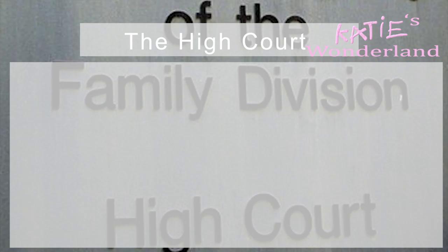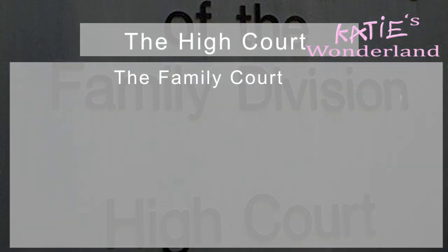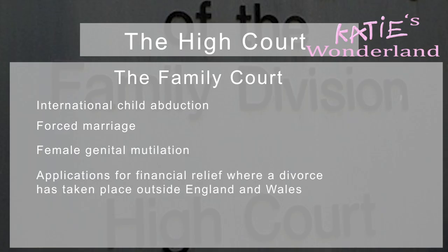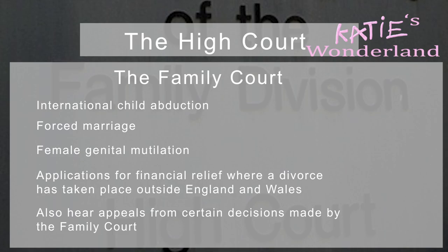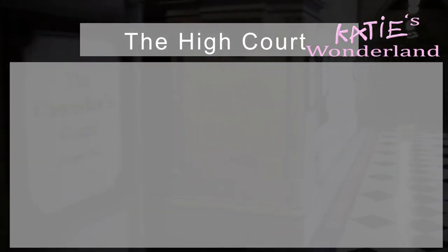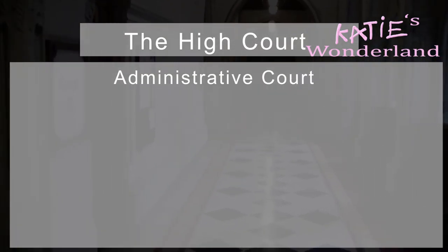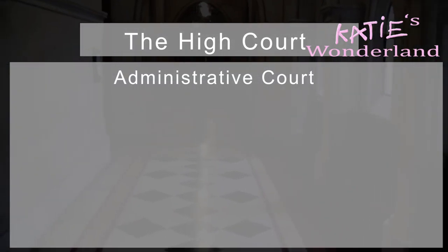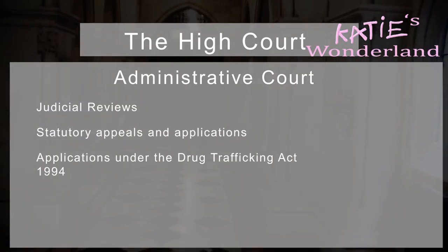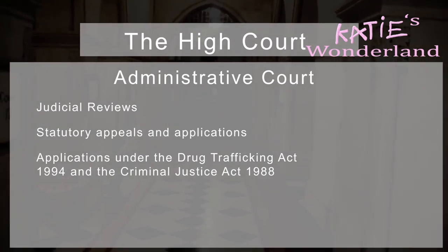The Family Court normally hears all cases relating to family issues, for instance issues involving international child adoption, forced marriage, female genital mutilation, and applications for family relief where a divorce has taken place outside of England and Wales. It also hears appeals from certain decisions made by the Family Court. Other areas of the High Court include the Administrative Court, which is one of the most varied in terms of what it covers. The types of cases it deals with are judicial reviews, statutory appeals and applications, and applications under the Drug Trafficking Act 1994 and the Criminal Justice Act 1988.